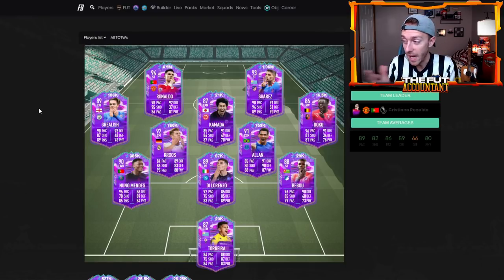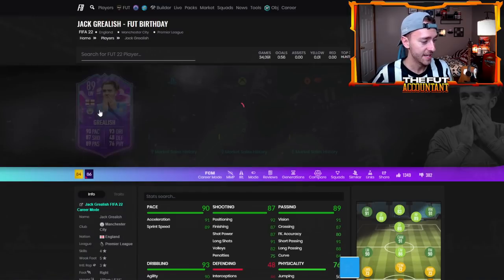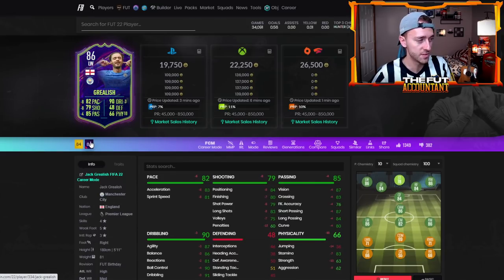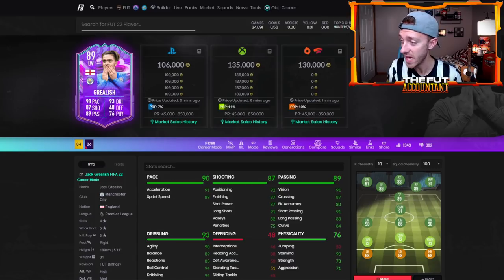I honestly think there's a high potential that these cards will hit a low point in the next day or two and then rise out of packs. The Foot Birthday cards with 5-star weak foot and 5-star skills boost are automatic hype because a lot of other cards don't have that. Like this Jack Grealish at 100,000 coins — his only other card is the Ones to Watch, which is nowhere near this item with 90 pace and 5-star weak foot. For 100,000 coins, I think this is going to go up out of packs.